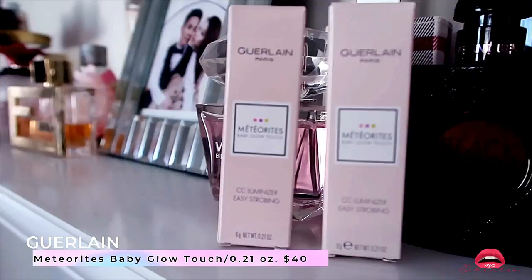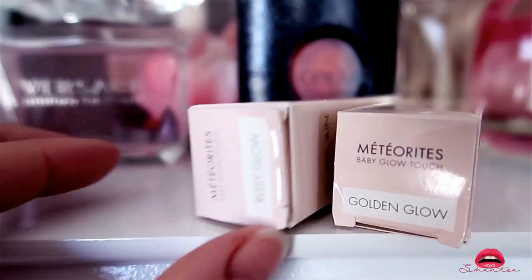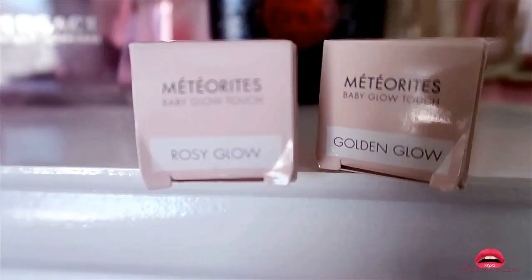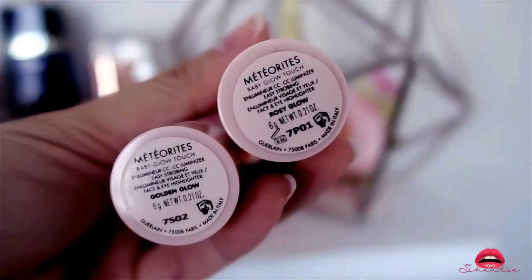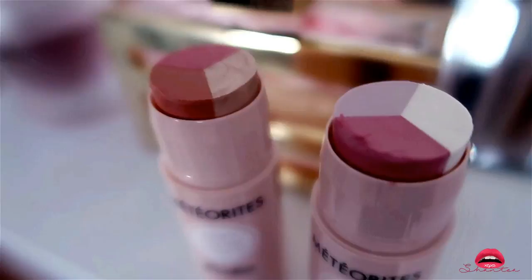The next two things I got are the Guerlain Meteorite Baby Glow — great for a luminizing or strobing effect. The two colors I got are Rosy Glow and Golden Glow. I'm definitely a Guerlain fan so I had to get them. However, now that I've opened the packages I'm not too much of a fan — it kind of reminds me of a deodorant roll-up stick, and the product on the inside is quite small so you're not getting much bang for your buck.